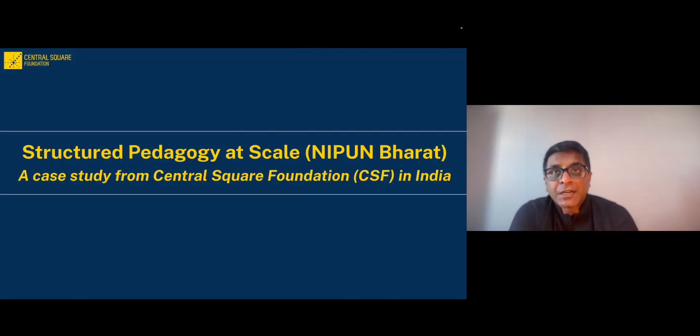Let's come to the second part of this module, which is how do structured pedagogy programs look like in practice? And that's where the work of Central Square Foundation in India comes in, where we have supported the NIPUN Bharat Mission, which is India's foundational literacy and numeracy mission, and structured pedagogy is an important element of it.